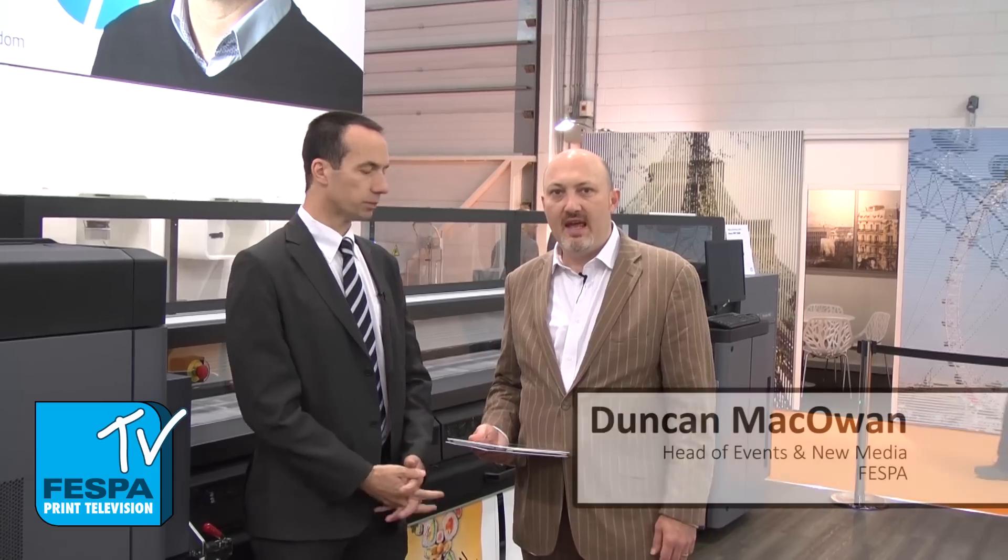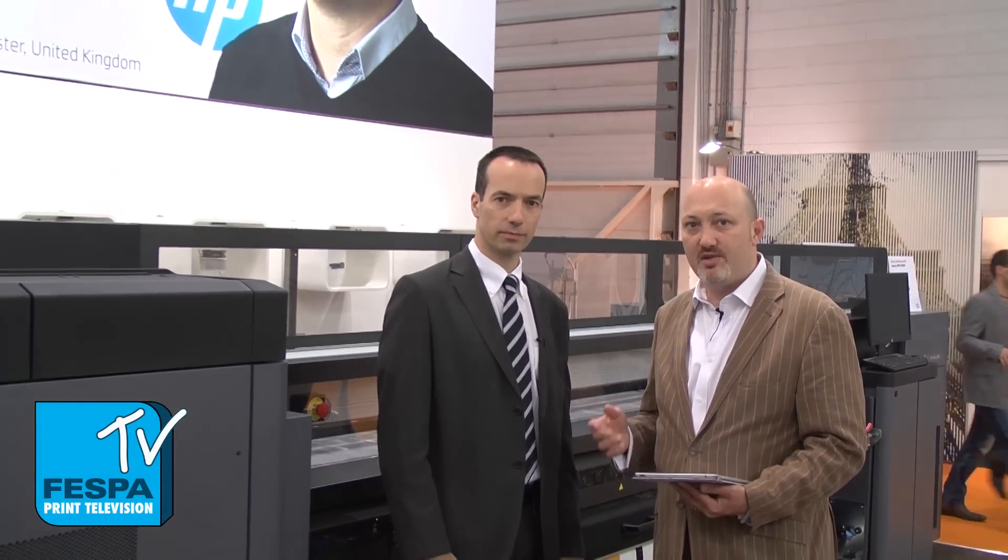Welcome to Fespa TV here on the very first day of Fespa 2013 in London, Excel. Really excited to be on the HP booth with a Fespa TV exclusive with Gerard, Product Manager worldwide for the HP Latex 3000. Gerard, welcome to Fespa TV. Thank you very much. Thanks for sharing this news with us — it's a beautiful looking machine here.